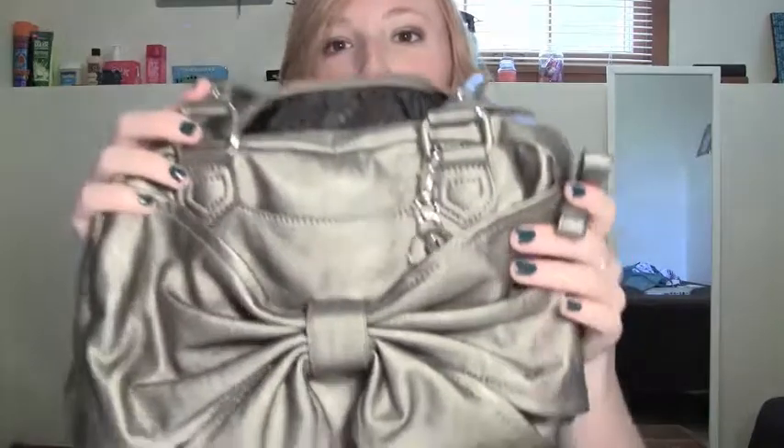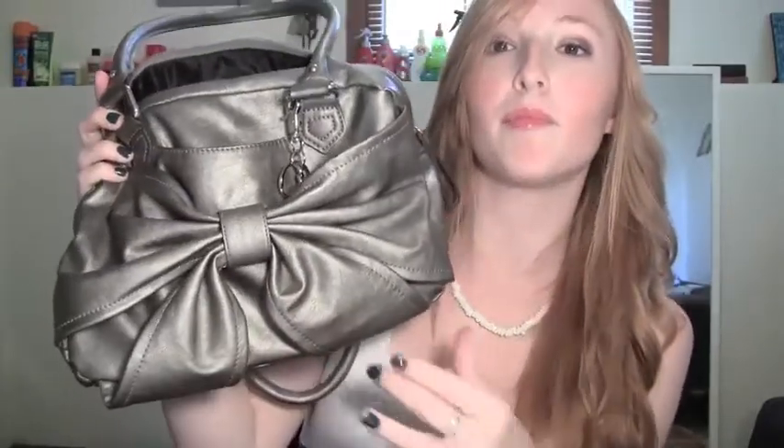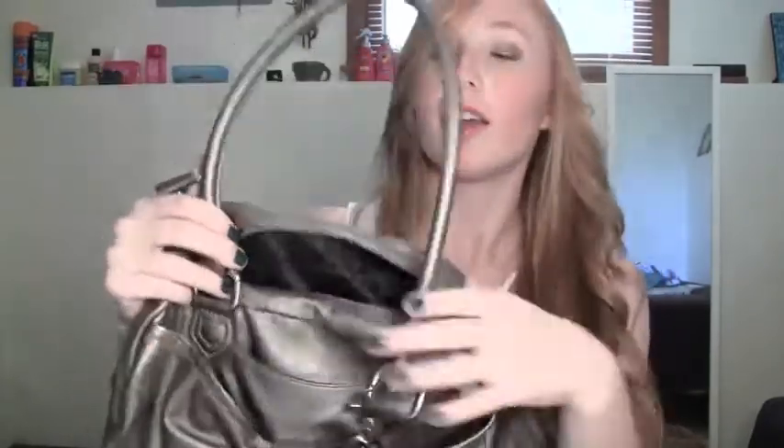I almost forgot — this is the purse I'll be carrying on the 4th of July. It's from Kohl's and it's got this big kind of bow embellishment on the front — I just think it is so cute. It's kind of a medium sized bag. And the last thing I cannot forget about on the 4th of July, since I know I'm going to be outside a lot, is my sunglasses. These are awesome — these complete the look, definitely.